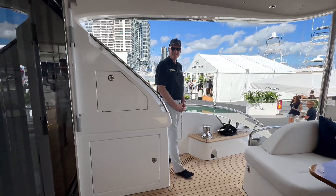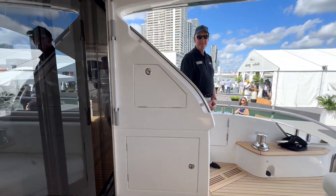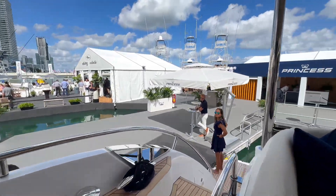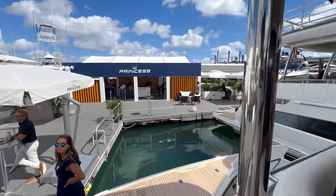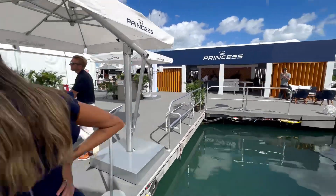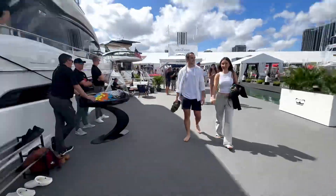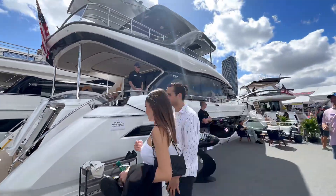Absolutely stunning — the attention to detail, the simplicity, how sleek and modern it is, just beautiful. This is the Princess Y72 — what do you guys think? Absolutely stunning interior.